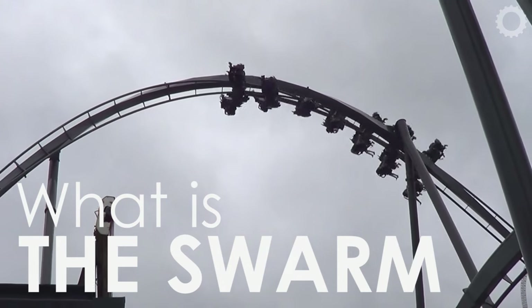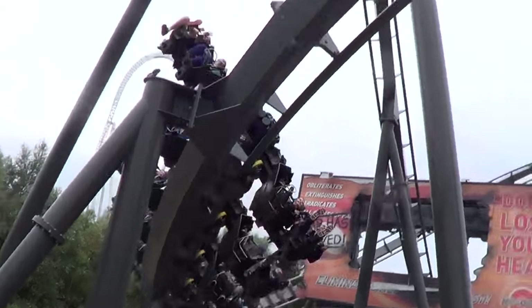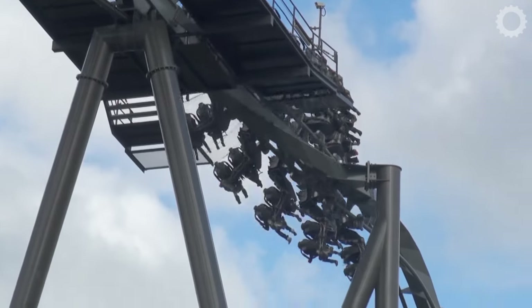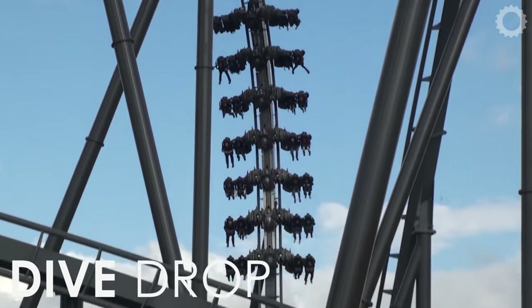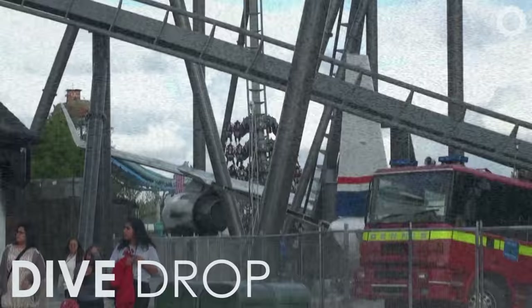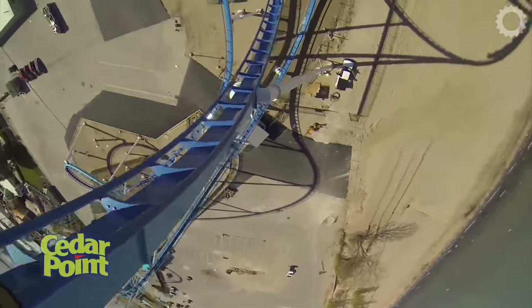The Swarm is a steel wing coaster made by the manufacturer B&M. It was the second wing coaster in the world to be constructed, and the first to include the signature dive drop. This is where the train turns 180 degrees and completes the second half of the loop. There are actually only four of these drops in the world, and all of them can be found on B&M wing coasters.